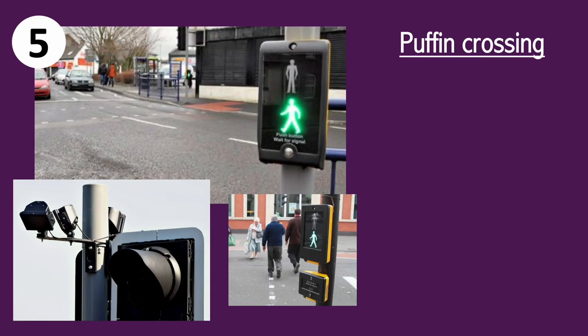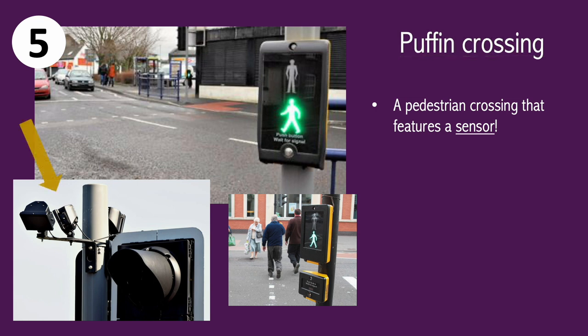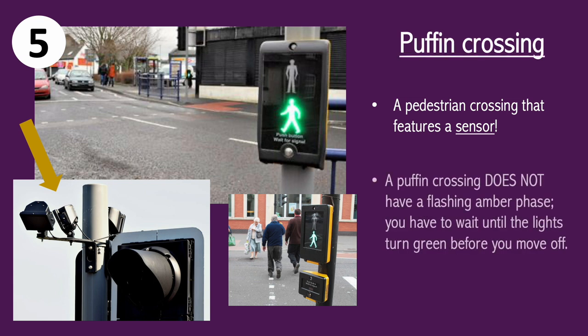A puffin crossing is the next one we're going to look at. A puffin crossing and a pelican crossing are often confused, but there's actually no need to be confused. A puffin crossing, unlike a pelican, has a sensor — it's a little bit more intelligent. There's no need for a flashing amber stage with this crossing and it doesn't have one. The sensors will only give you a green light once the pedestrian has fully crossed. By the way, puffin crossing stands for pedestrian user friendly interface.